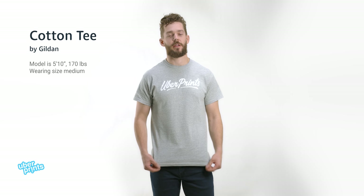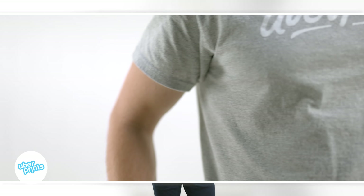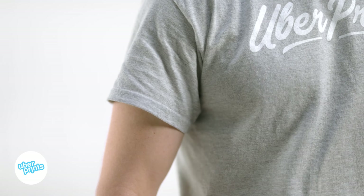This is the cotton tee from Gildan. It's one of our top bestsellers for a couple really good reasons. The first is just that it's the most economical option, so if you're just looking for really cheap t-shirts, this is the one that you wanna go with.